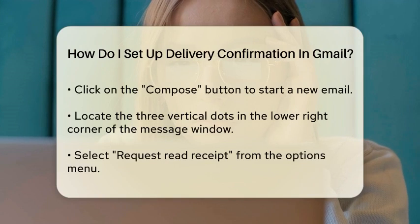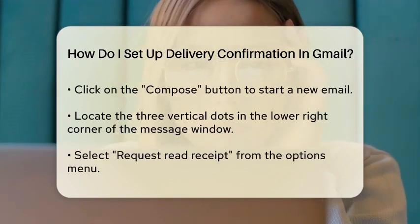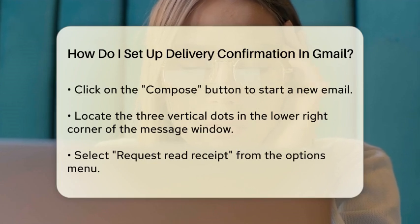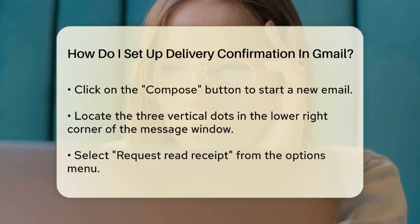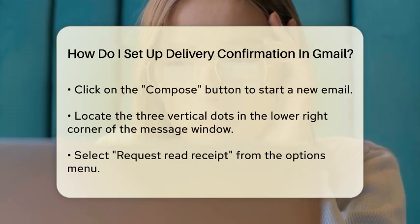To begin, log into your Google Workspace account and open Gmail. Next, compose a new email by clicking on the Compose button. In the New Message window, look for the three vertical dots in the lower right corner. Click on these dots to open additional options. From the menu that appears, select Request Read Receipt.